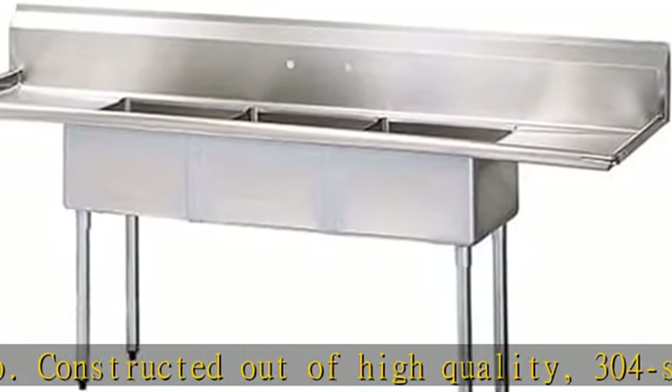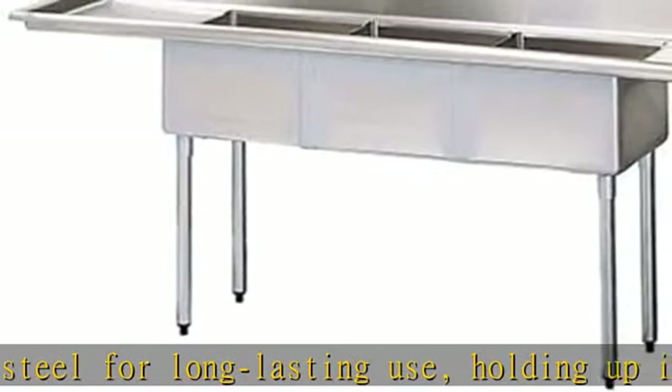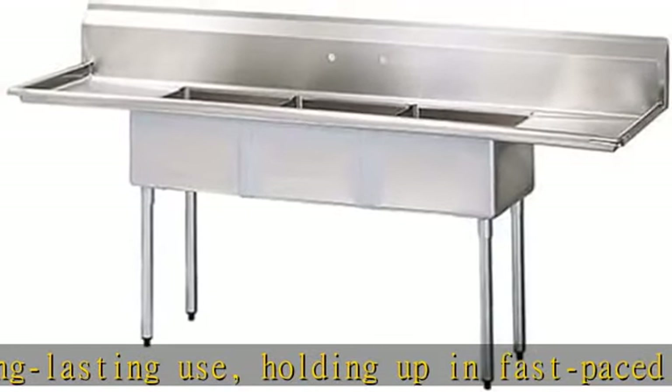Available at a highly competitive price point, Cordose Compartment Sinks feature sturdy stainless steel legs with bullet feet, and include a 1-1/2 IPS drain connection and 3-1/2 basket strainers.